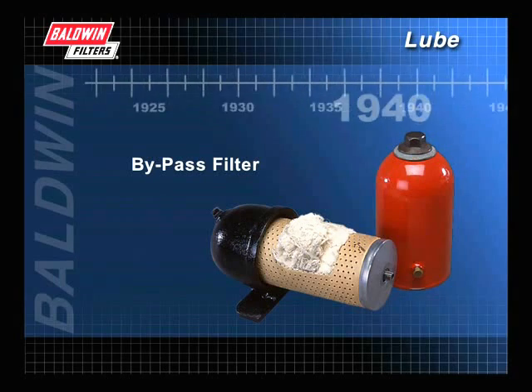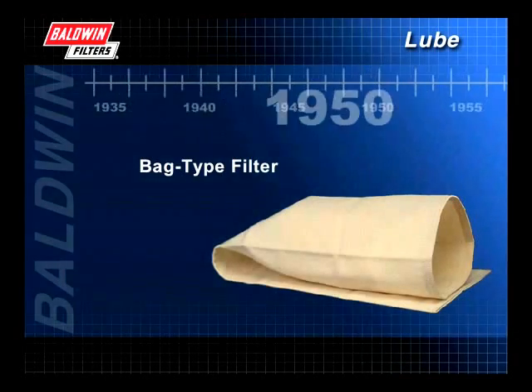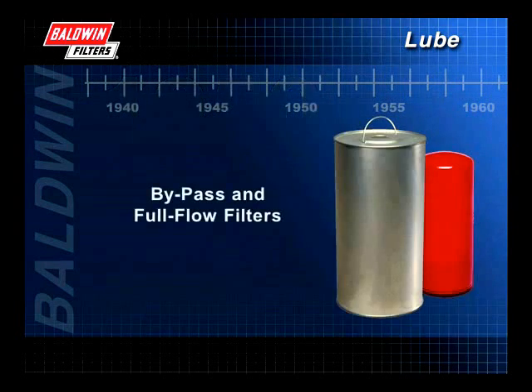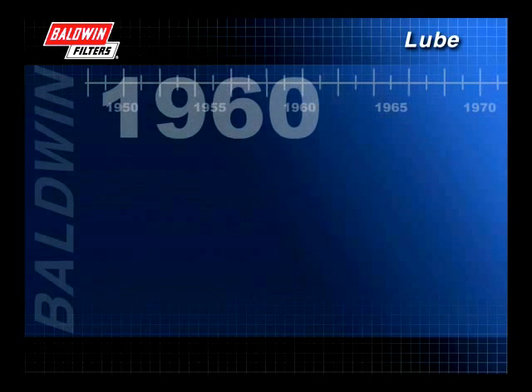In the 1930s and 40s, a bypass filter was developed. By the 1950s, a full-flow system was widely used — this bag-type filter is one example. Bypass and full-flow filters were used together in the 60s.